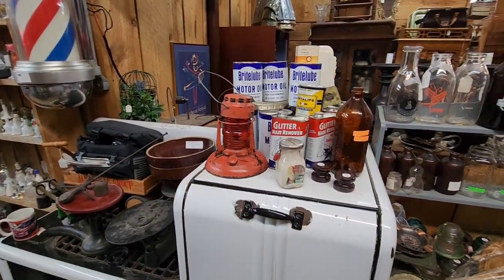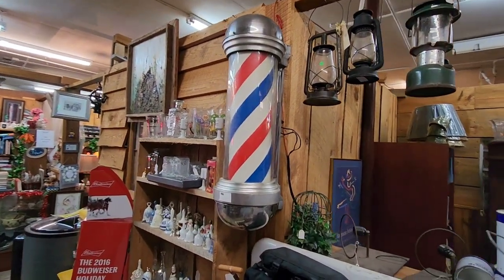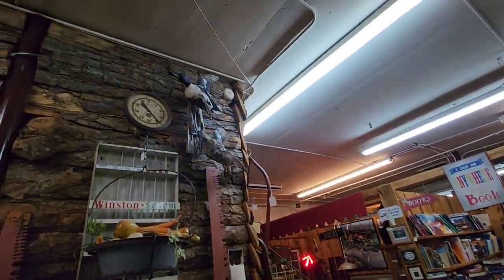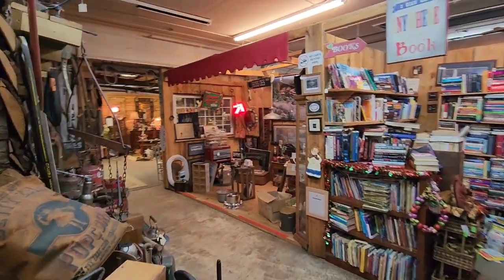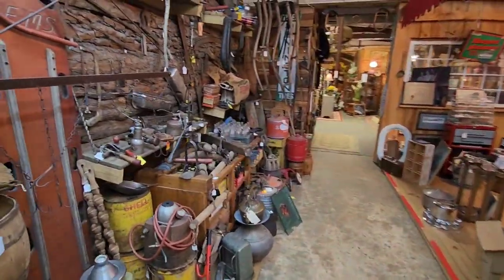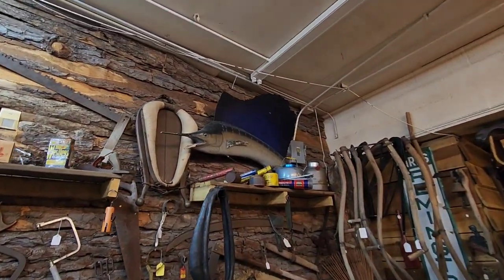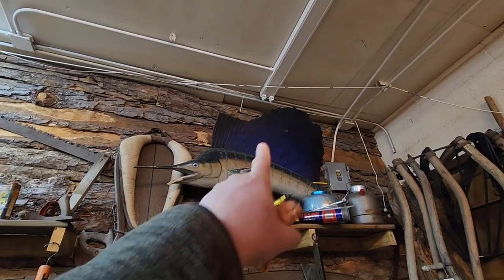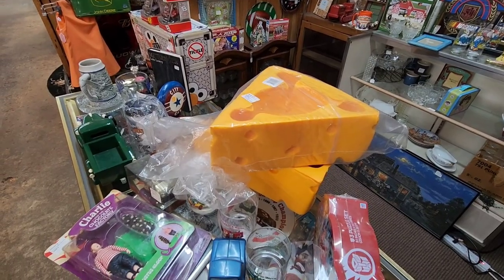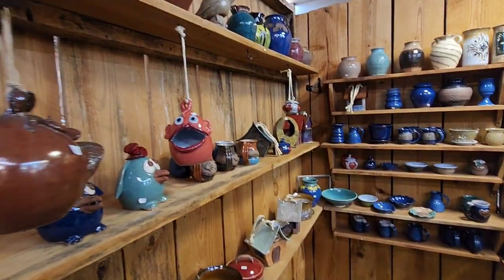Got a little train lantern right there too, old barber sign - that's pretty cool. There's more ducks up there and a lot of taxidermy. A lot of old vintage tools. Is that a swordfish or a marlin? Even if you're a Green Bay Packer fan, you can get your cheesehead here. And here's a lot of that North Carolina pottery - native pottery here.